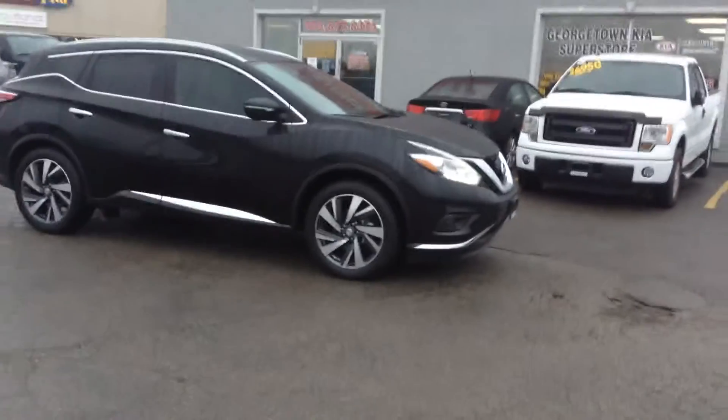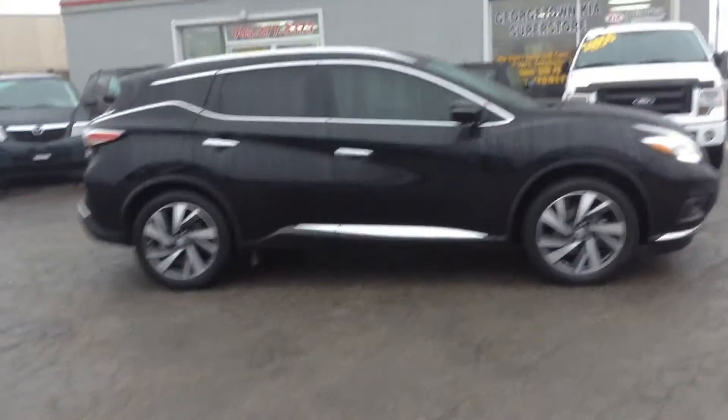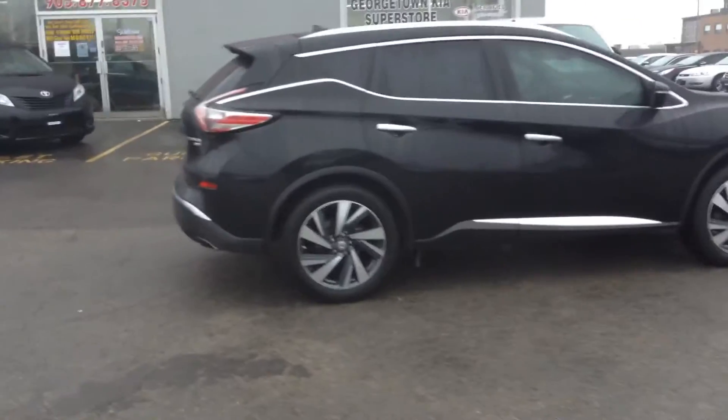Hi, this is Adrian here at Georgetown Kia. I just want to thank you for the interest in the 2015 Nissan Murano. This is a Platinum Package. We are located at 199 Wall Street, on the corner of Wall Street and Mountain View.